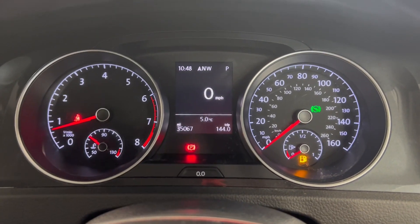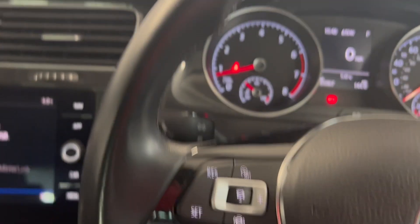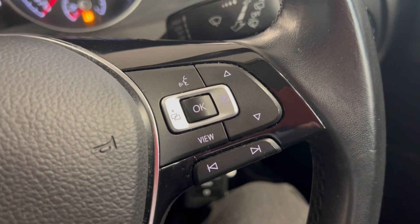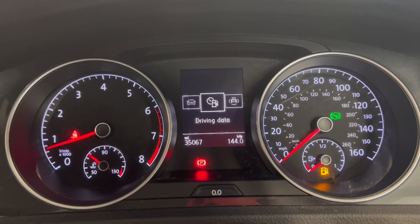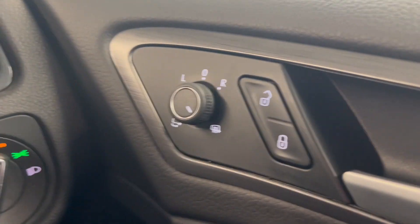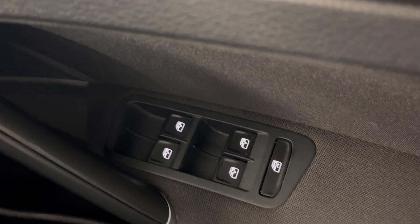Onto the dash — as you can see, the car has done 35,067 miles. You also get the leather-wrapped multifunctional steering wheel, and you've got your adaptive cruise control and speed limiter on the left, and your digital trip computer controls on the right, which you can use to display various different pieces of information. You've got automatic headlights as well as folding, electronically adjustable heated door mirrors, and electric windows all around.